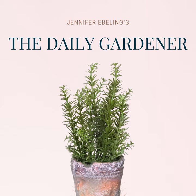Henri also wrote this popular garden quote in one of his entries. See if you can recognize it — it goes like this: 'A modest garden contains, for those who know how to look and to wait, more instruction than a library.' Great quote.